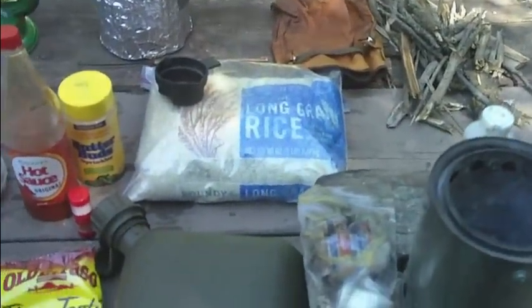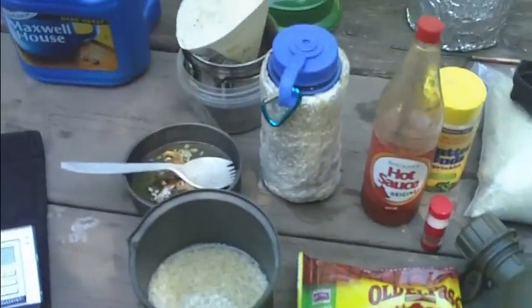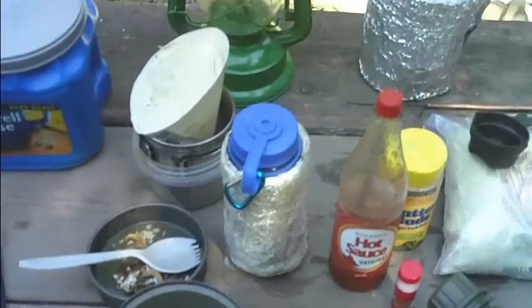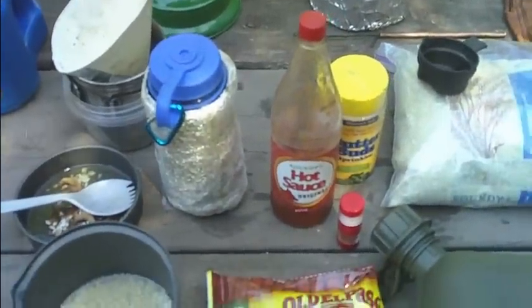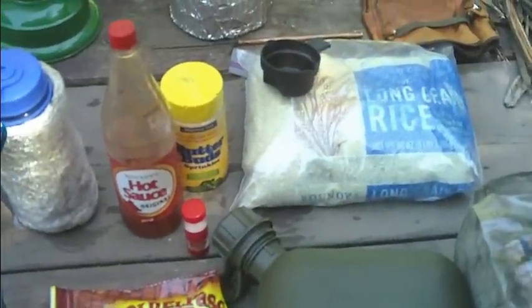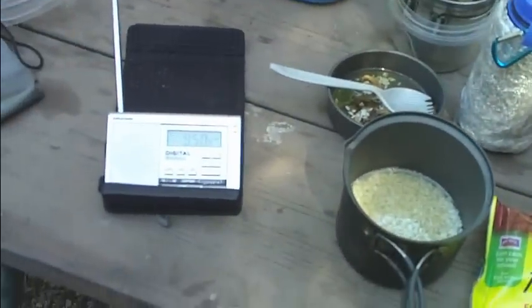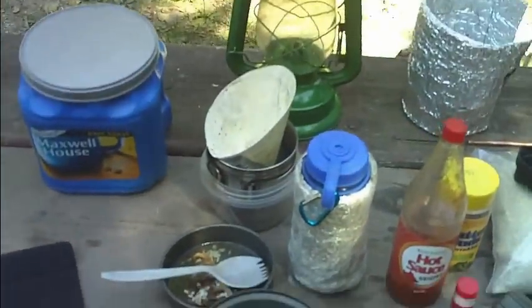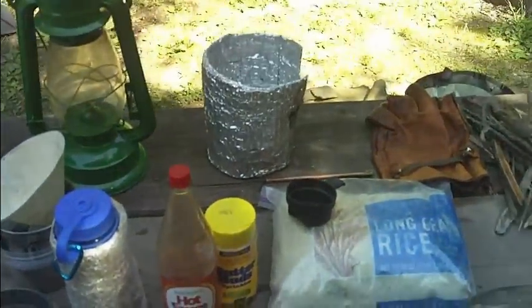Can make myself some rice for lunch. Two-quart canteen, flour tortillas, dehydrated mushrooms, my little funnel for coffee, my coffee cup, some hot sauce, some imitation butter — flake butter — a little bit of salt. Got the radio going, just enjoying the time here. Nice weather, trying to keep it simple.